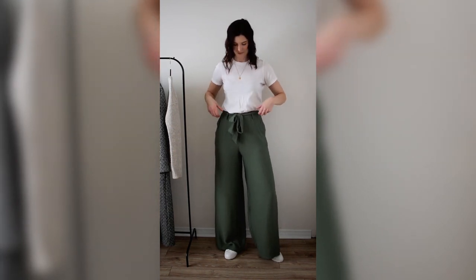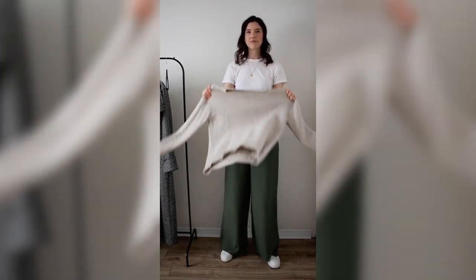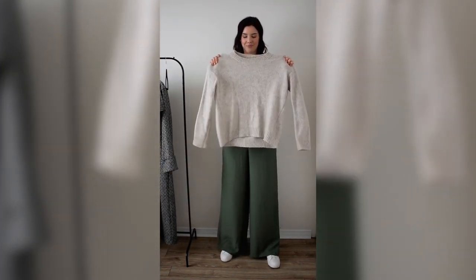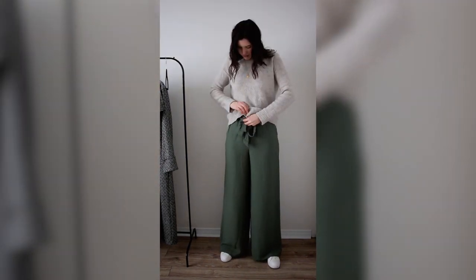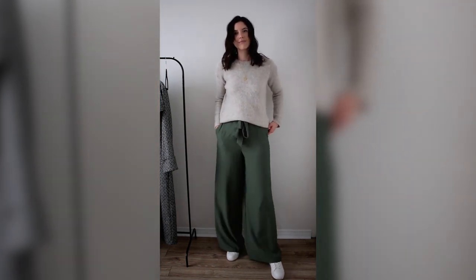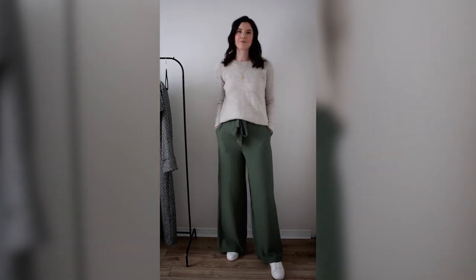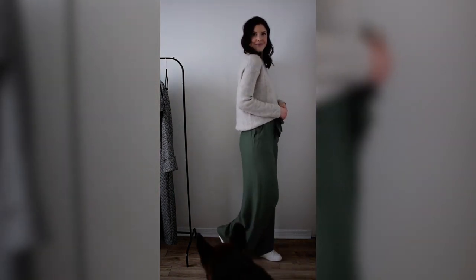To start layering, I'm taking a basic knit sweater and popping it over top of the t-shirt. It's super cute and really warm. I'm tucking it into the pants a little bit to give some shape back. This is a really cute, very comfortable look — something I'd wear in day-to-day life that also doubles perfectly as a travel outfit.